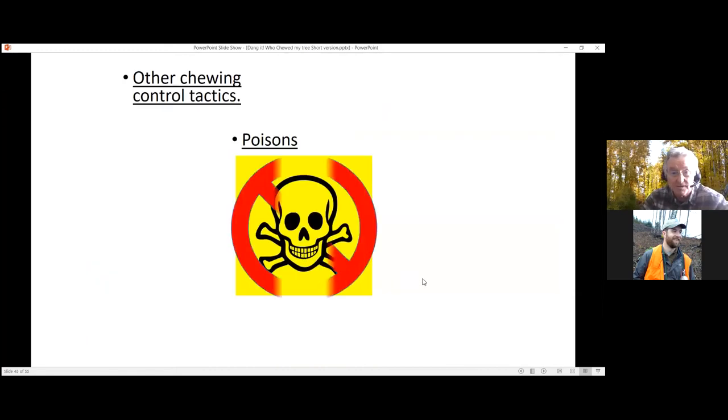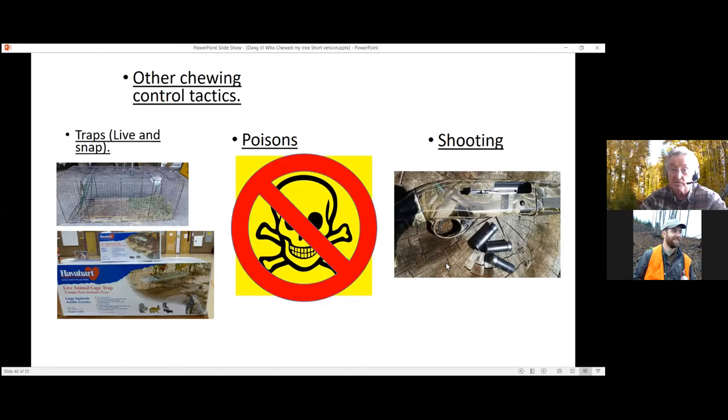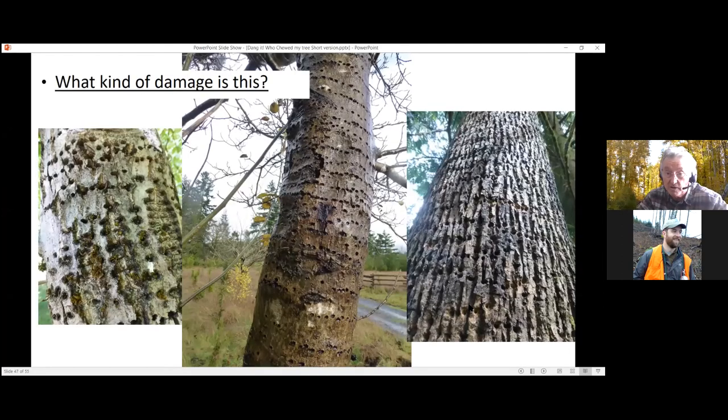Other chewing control tactics: poisons — a personal bias, but broadcast poisons always have collateral damage, killing things you didn't intend to. Some anticoagulants claim to be less broad-based. Traps: live traps or snap traps like the classic mouse trap — though you might catch unintended animals. If you can actually see the animal doing the damage, shooting is a very effective method to get that particular animal — you know the rabbit eating that tree is the one you were after.